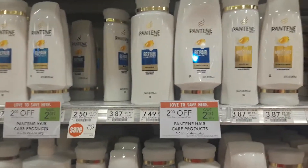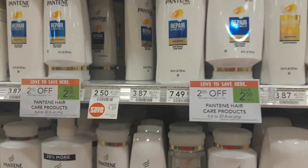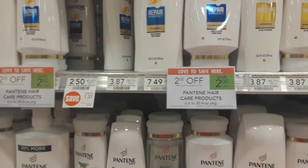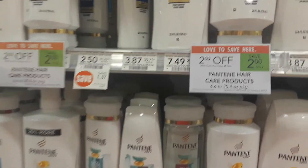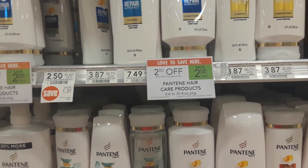Hey guys, Amy from My Publix Coupon Buddy here. Pantene is on sale this week — two dollars off when you buy two. Some of you regionally in your 9/23 SmartSource got a four dollar off two coupon.